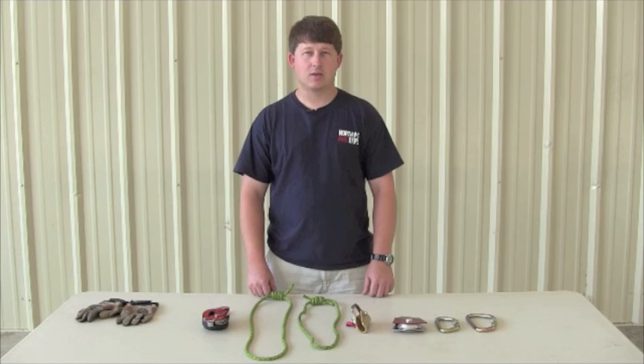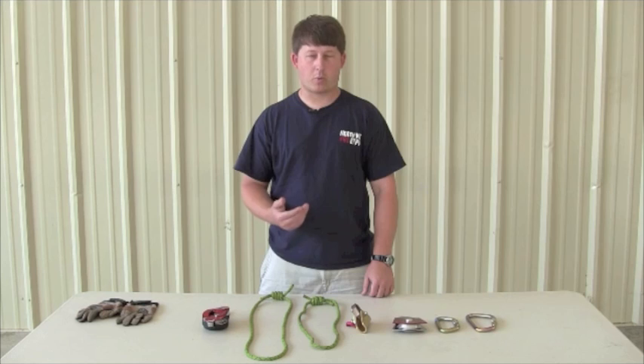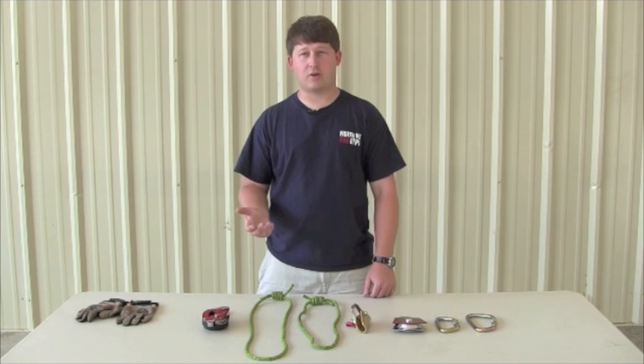Hi, my name is Matt Hinkle with MS FireNet and today I'm going over progress capture systems and how to build them. A progress capture system is something that we use to capture progress when we're doing a mechanical advantage or when we're moving a patient through a hazardous environment.